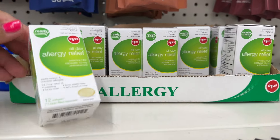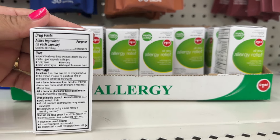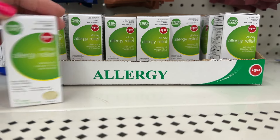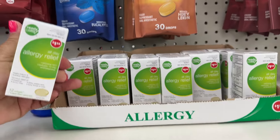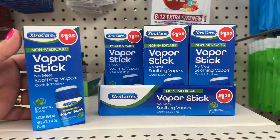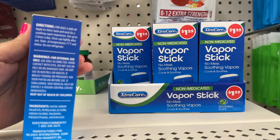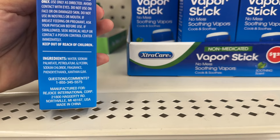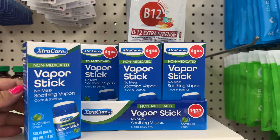Some allergy relief compared to Zyrtec. I wonder if this is any good. A dollar twenty-five — that's not bad. Oh look, they also have this vapor stick. Let me show you guys the ingredients if you want to read them. A dollar twenty-five — pretty priced.